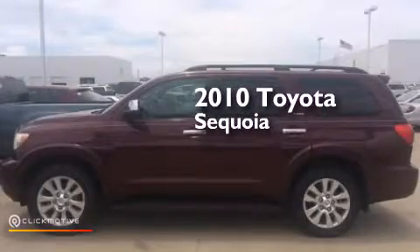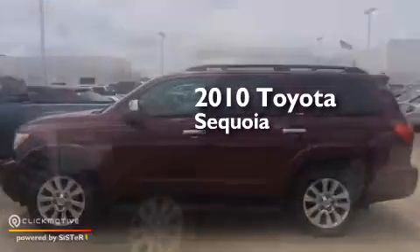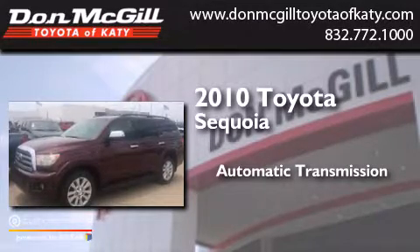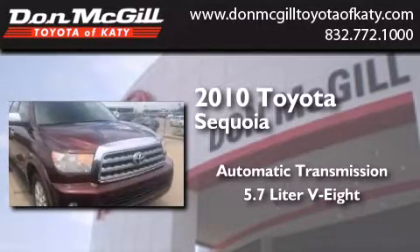This is a 2010 Toyota Sequoia. This SUV has an automatic transmission and a 5.7 liter V8.